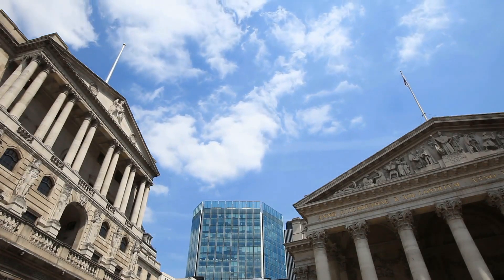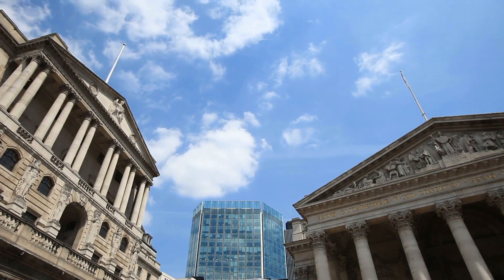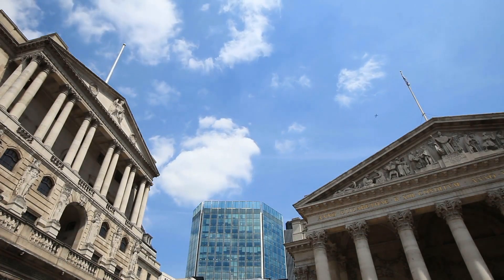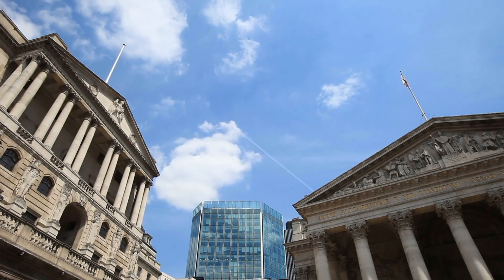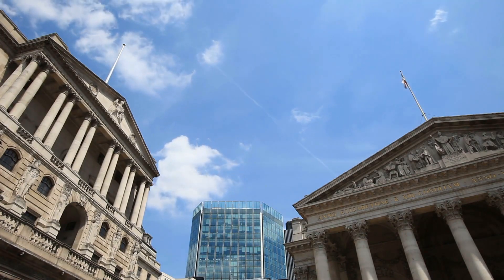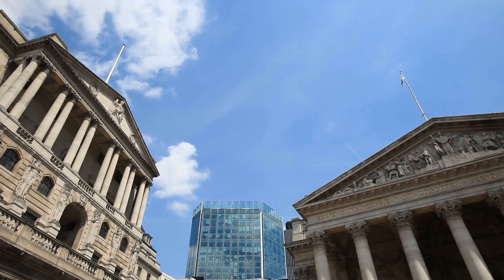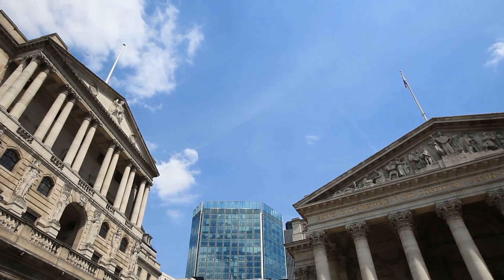How to Get a Military Cash Advance. Being a member of the U.S. military can have its perks when it comes to getting quick cash during a financial difficulty. A military cash advance is easier and more affordable than a typical civilian cash advance. All you need to get the military cash advance is military identification, a checking account, and a personal check.